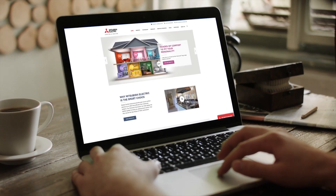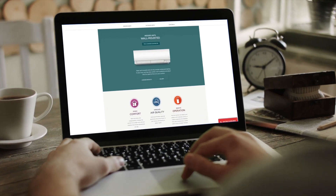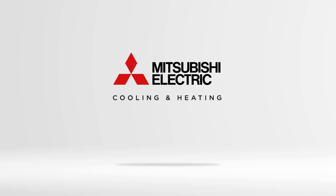For close to 100 years, Mitsubishi Electric has built a global reputation on quality and reliability. Our innovations continue to make cooling and heating more efficient, comfortable, and healthy. For more information, visit us at MitsubishiComfort.com. Mitsubishi Electric Cooling and Heating — Make comfort personal.